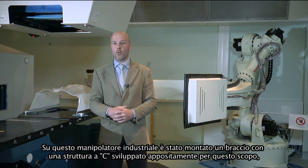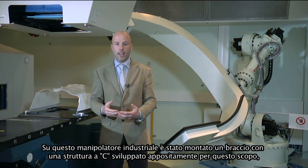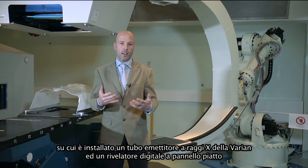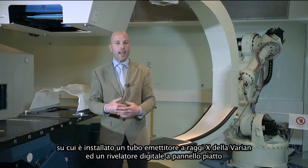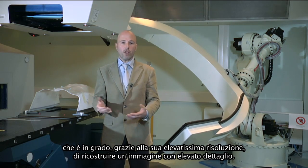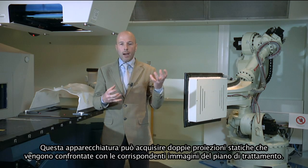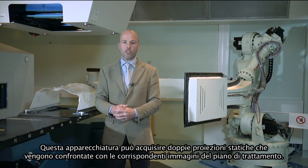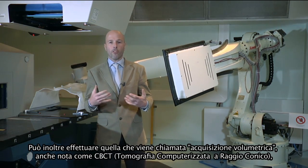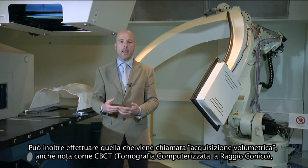On this industrial manipulator, we have mounted a C-arm structure specifically developed for this purpose. On the C-arm structure, we have mounted one X-ray tube from Varian, a well-known vendor, and a flat panel detector capable of reconstructing images with very high spatial resolution. The device is used both for acquiring double static projections, which are compared with corresponding images from the treatment plan, and is also able to perform a volumetric acquisition, known as cone beam CT.